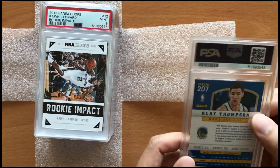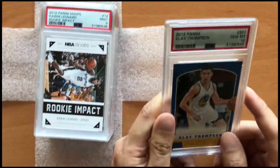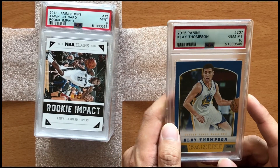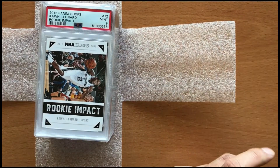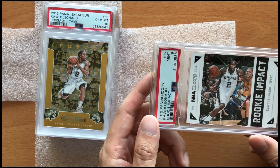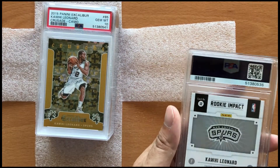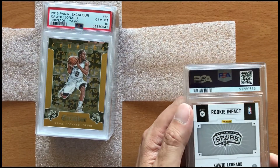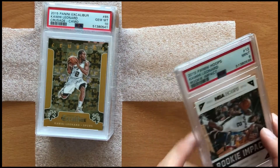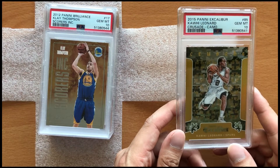The next card here is a 2012 Panini Klay Thompson rookie card, Gem Mint condition — pulled this out of the pack. I'm looking for Klay and Curry and a fully healthy Warriors team to do damage next year, and that should definitely help with this card's price. For our next card, a 2012 Kawhi Leonard Hoops Rookie Impact, which unfortunately got a Mint 9. I guess there might be a tiny bit of whitening on these Rookie Impact cards which affected the grade.